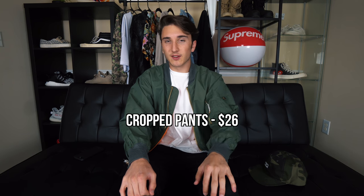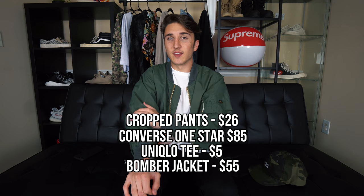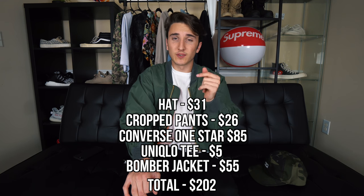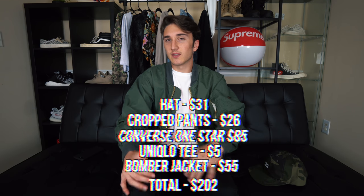I finally did it — you guys have been asking for it. Who's next? Post Malone is one I've been seeing, Future as well, so let me know. The outfit was about $200 — pants were $26, shirt was $5, jacket was $55. His actual Golf Wang jacket if it were still for sale would only be $90, and the shoes were $85. That wraps it up for the video — please leave a like if you enjoyed. I'll see you guys next time, this is Arison signing out.